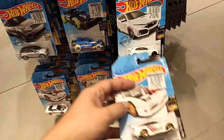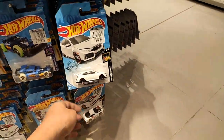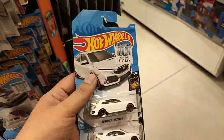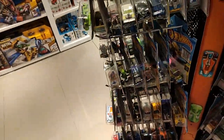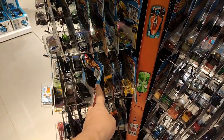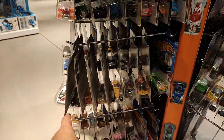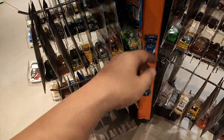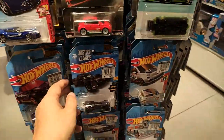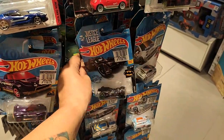Range Rover Velara — another beautiful car, released about two years ago. I'll definitely get these two. Let's search for more cars. There's a Morris Mini, and a lot of fantasy cars on this display — got Batman Batmobile too.